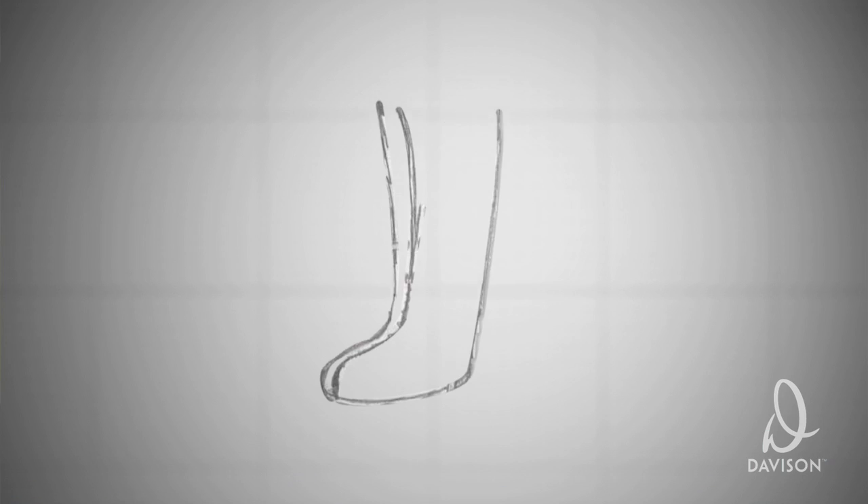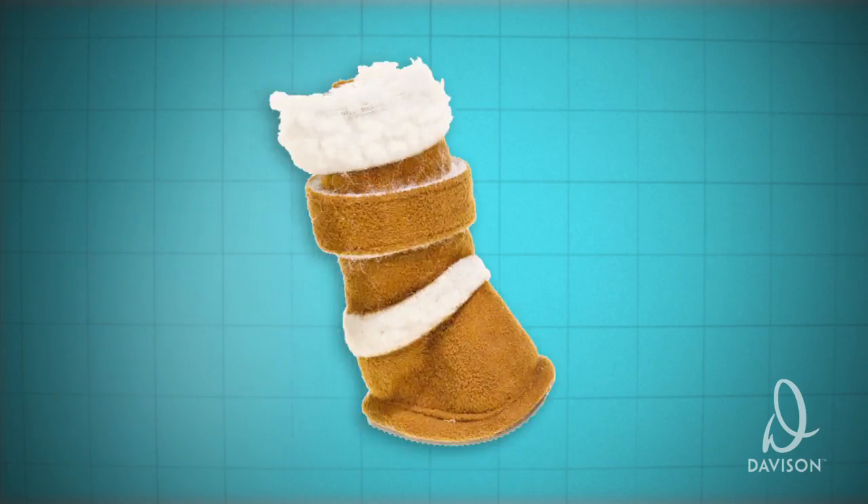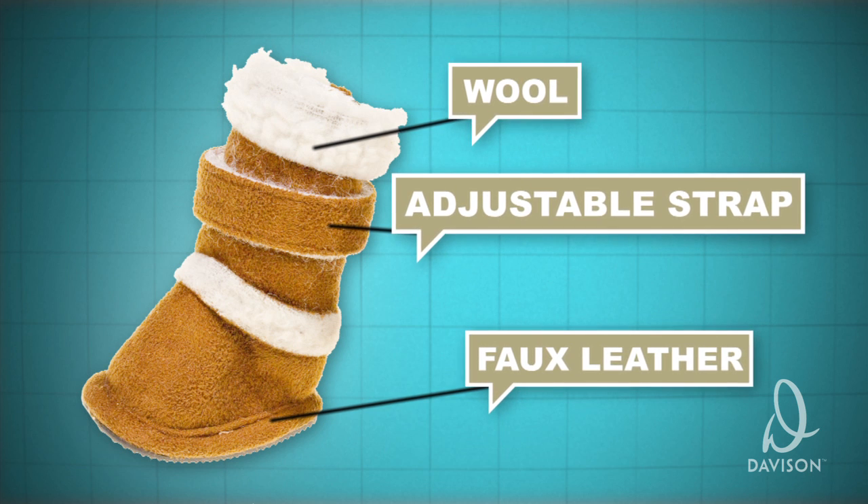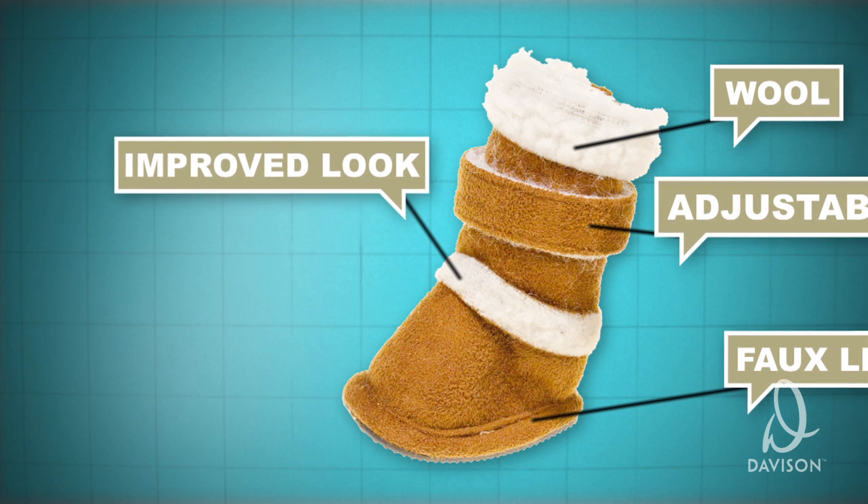Just when we thought all hope was lost, we were contacted by a pet company looking for a product like Kay's. They liked her idea, just wanted something a little more fashionable but something that would still protect the dog's paws. The original design was transformed into new boots made out of leather and wool with an adjustable strap. This improved the look tremendously.